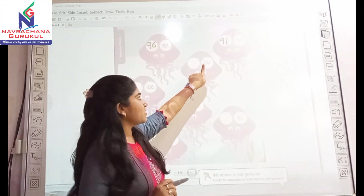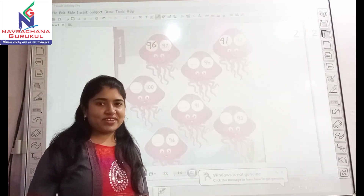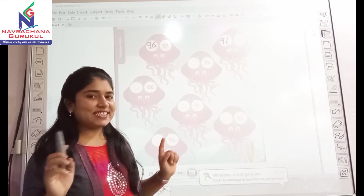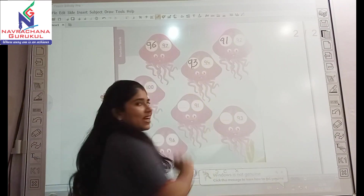Now look here, it's 94. The before number for 94 is — yes, it's 93. So let's write down 93.